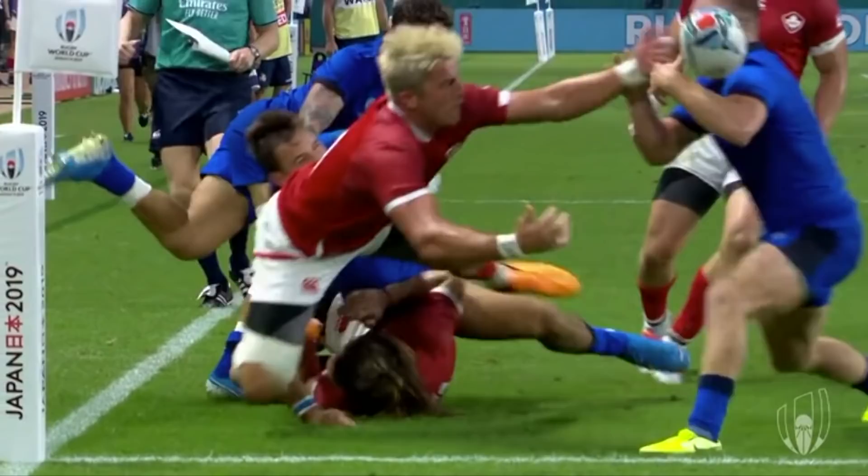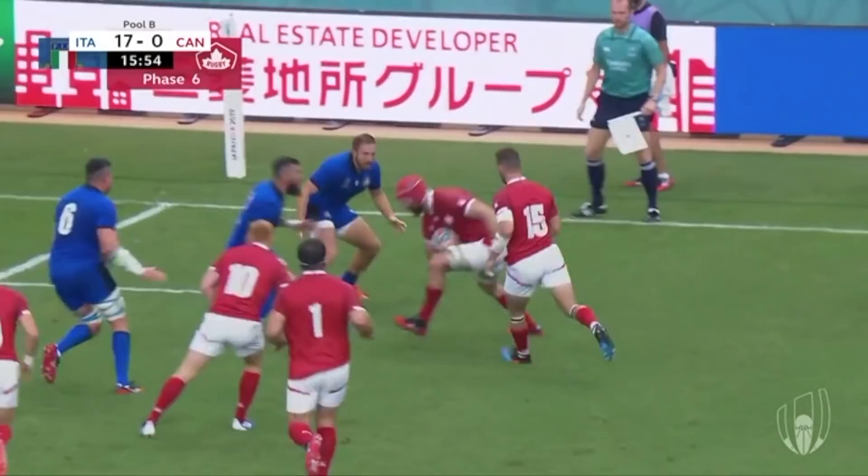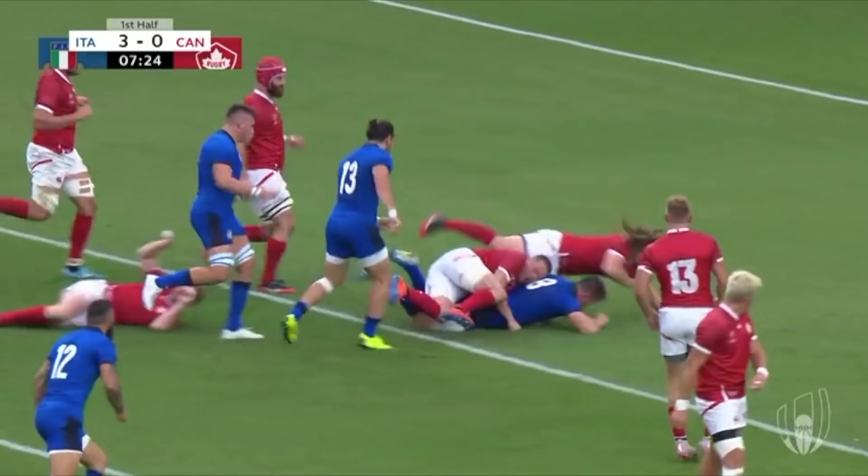Canada faced Italy in Fukuoka, but after every play, fans and players alike never seemed to get beyond the first syllable of the town's name, as they put in an immensely frustrating performance. Italy played well, shooting out to a 17-point lead before defending solidly to contain a Canadian team who, in fairness, fought with some spirit.